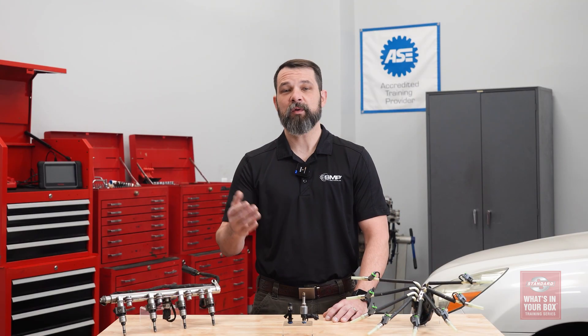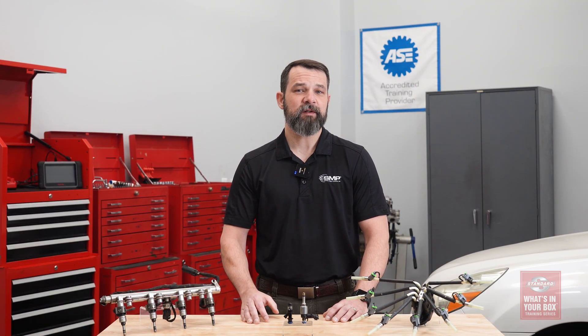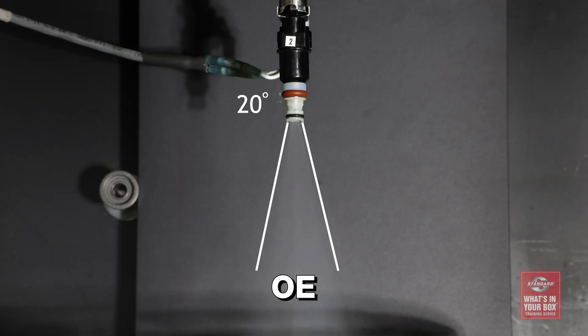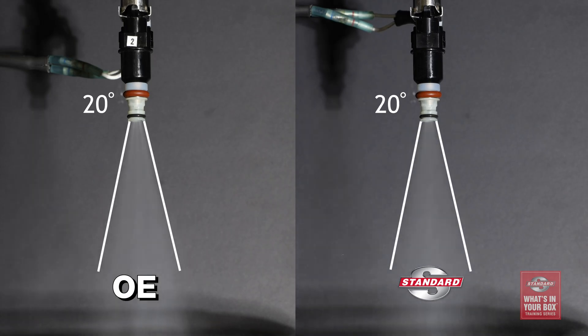Now before we test the low-cost Asian source injectors, let's get a baseline by looking at the spray patterns of the OE and Standard injectors. This is what the fuel spray pattern of the OE injectors looks like, and this is what the pattern of the Standard injectors looks like.